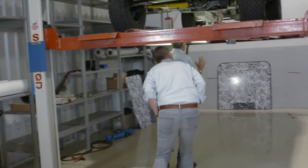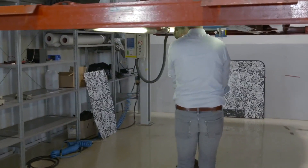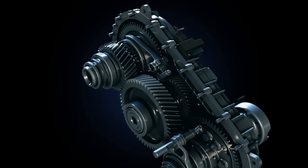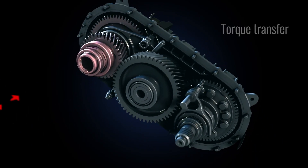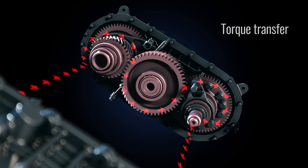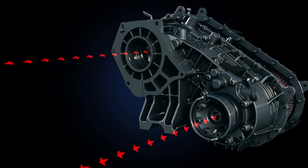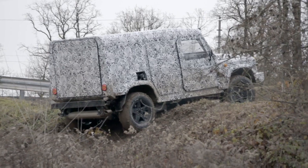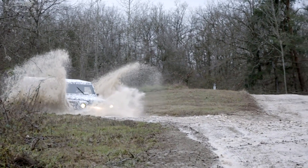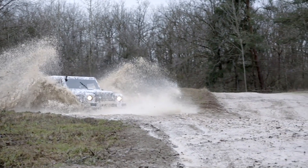So the transfer case has been a big part of the powertrain development for Grenadier, hasn't it? Yes, it's massive. We've developed a transfer case from a blank sheet of paper. Why was that so important? This is the part that makes this car a 4x4. If you don't have the transfer case right, your off-road performance will not be as good as it should be. We are targeting to be best in class, so the transfer case needs to be that too.